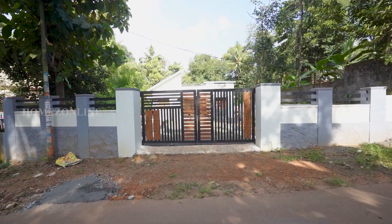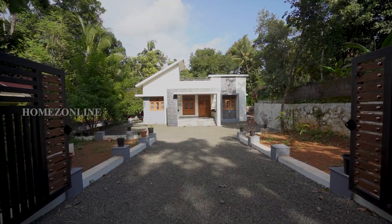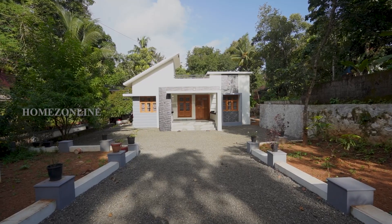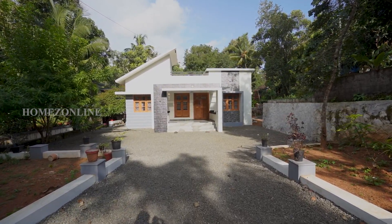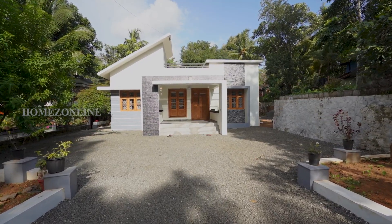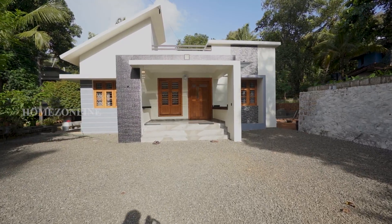Welcome back to our new home tour. This is a modern low-budget single-floor home in contemporary style home design. Slope and flat roofings are used here. Exterior designs are done in a very simple style. A large space yard is arranged here.